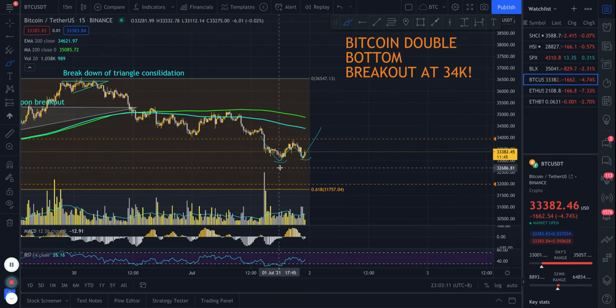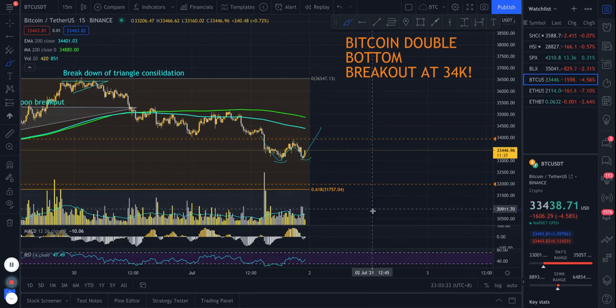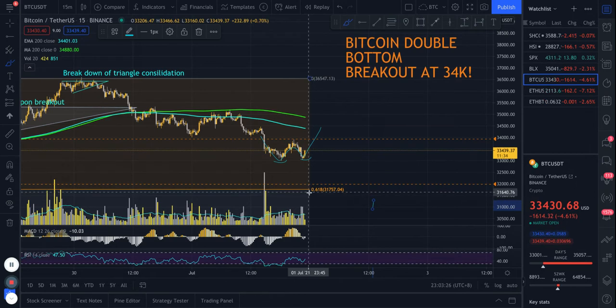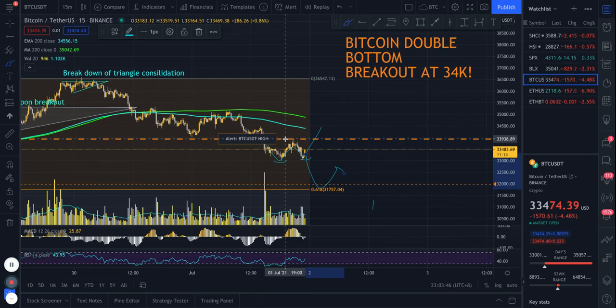Setup number three is if price doesn't come back up, if it actually starts to fall and goes below this low, which would invalidate this double bottom before it forms. In that case, I'll be looking for a potential long down at the 61.8 Fibonacci retracement, which is around 31,700. So three potential setups on Bitcoin, with the most immediate one being a break above 34,000 for a potential scalp long.